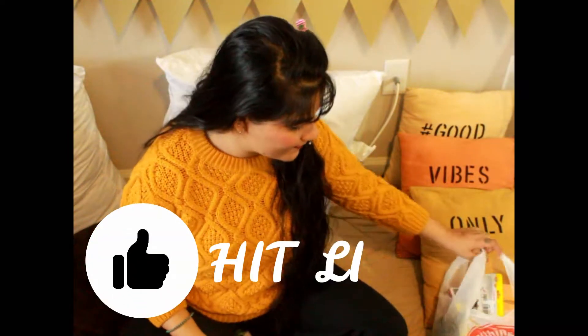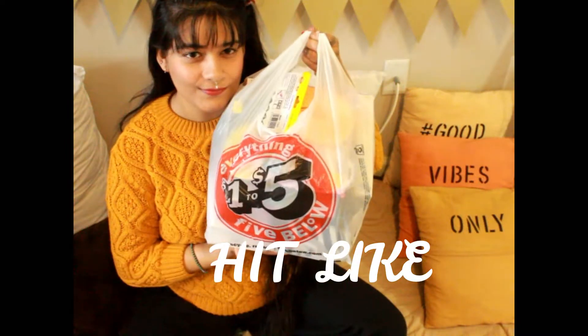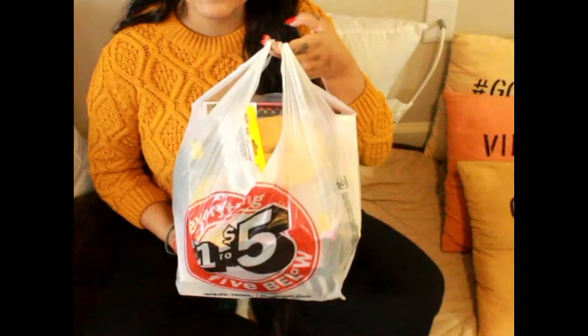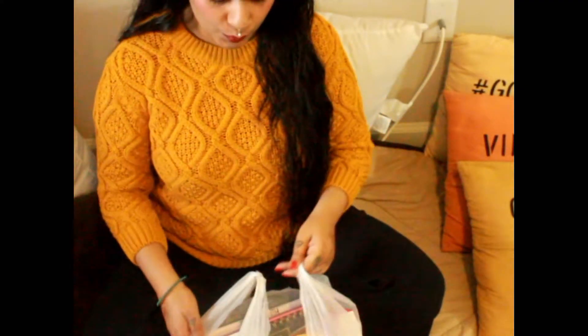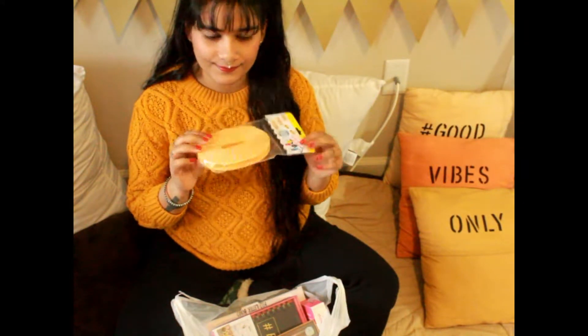Hi beautiful souls, welcome back to my channel! It's a haul with you today. I'm going to share with you what I bought from Fire Pillow. So without further ado, let's get started. First thing I have here is this nylon rope to hang my clothes.